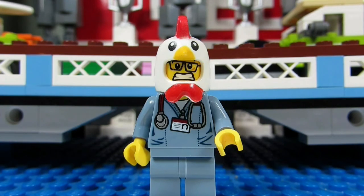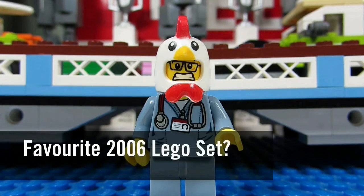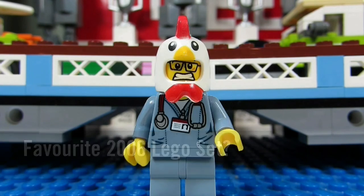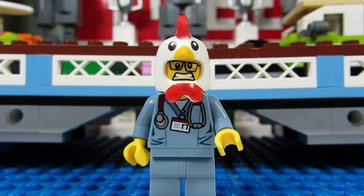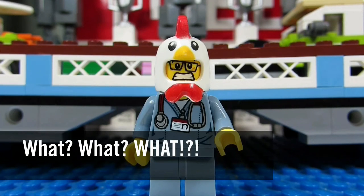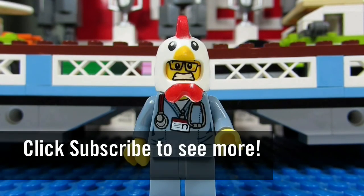So my question to you guys is: if you could have at least one set from 2006, what would it be? Comment below, let me know, and please continue sending me LEGO-related questions — I love giving my thoughts. This concludes another episode. Thanks for watching and we will see you guys in another video. Bye!